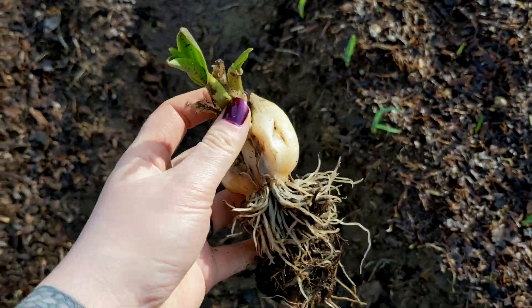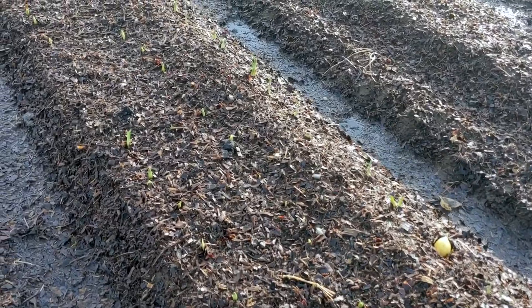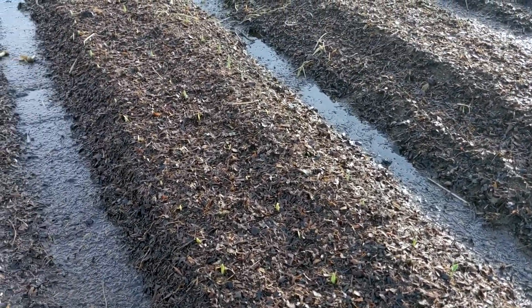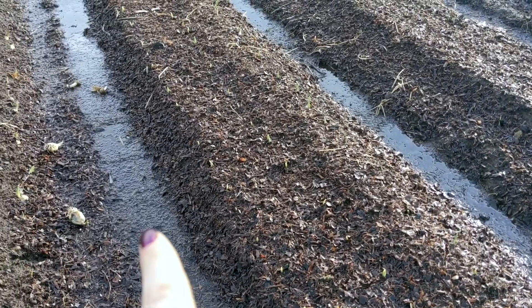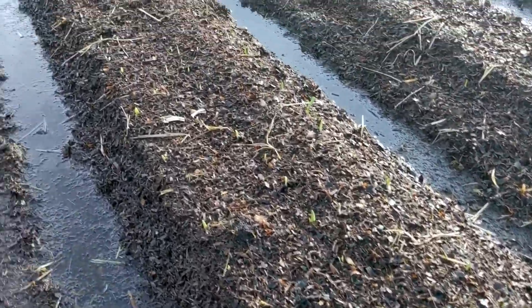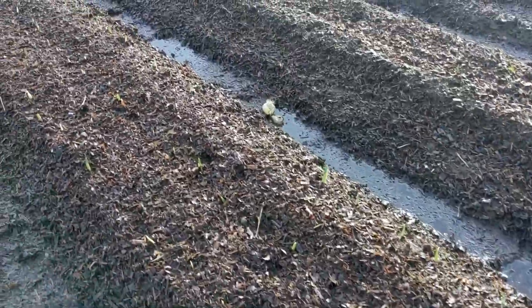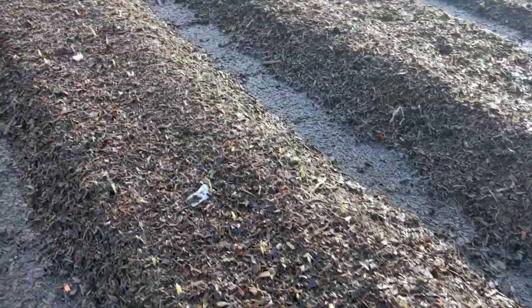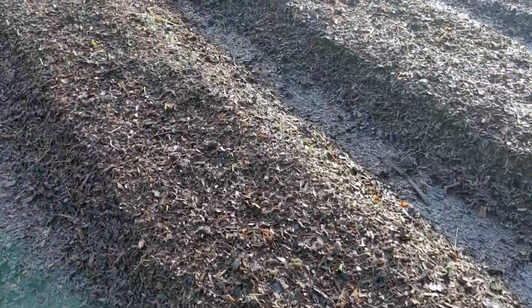I'll tuck that one in and see if we can save it — probably not, but why not. This row is elephant garlic, probably doing next best, which is amazing because, you see all that water? It's very wet, but it's doing pretty great. This has been our experience the last couple seasons — the elephant garlic just seems to be a lot more wet-tolerant and hardy to our sometimes nasty climate. So, thank you, elephant garlic. Keep doing it.